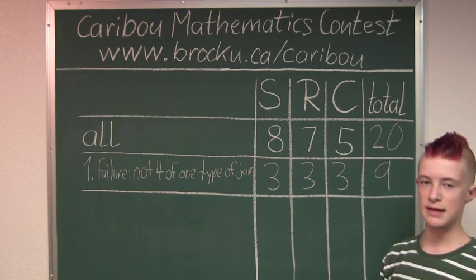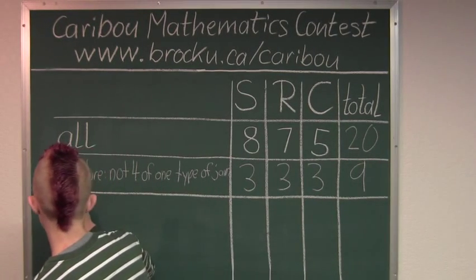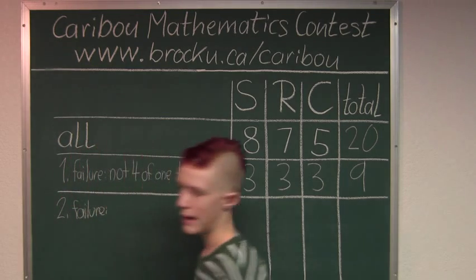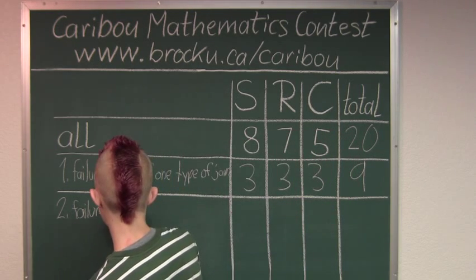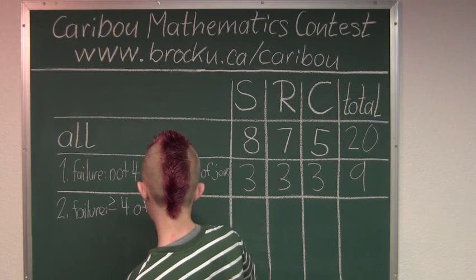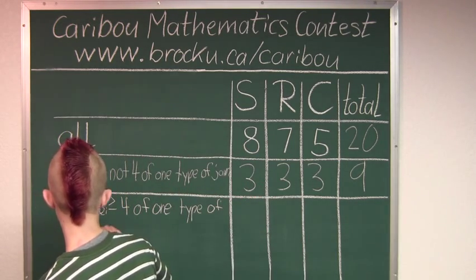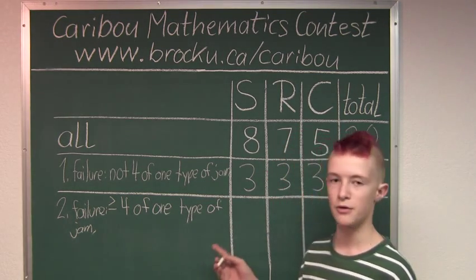So let's look at the second case, which is also still a failure. That would be having at least 4 of one type of jam, but then not having 3 or more of another type of jam.